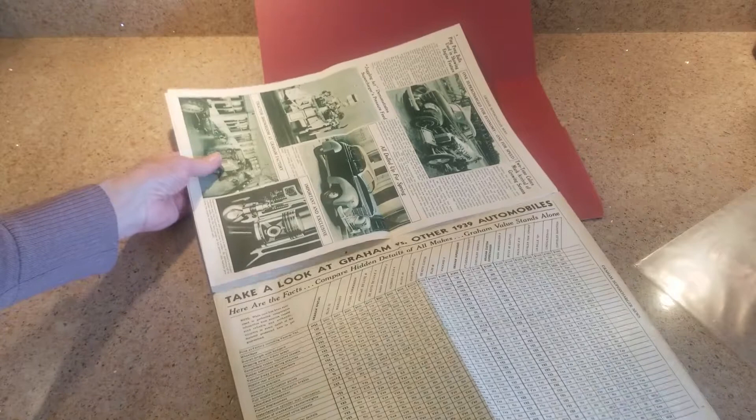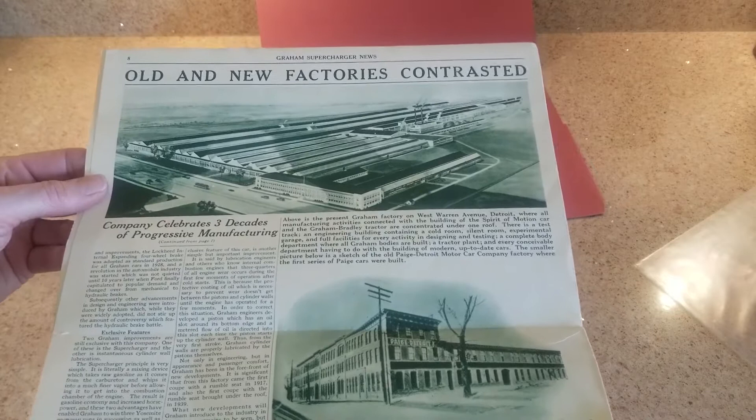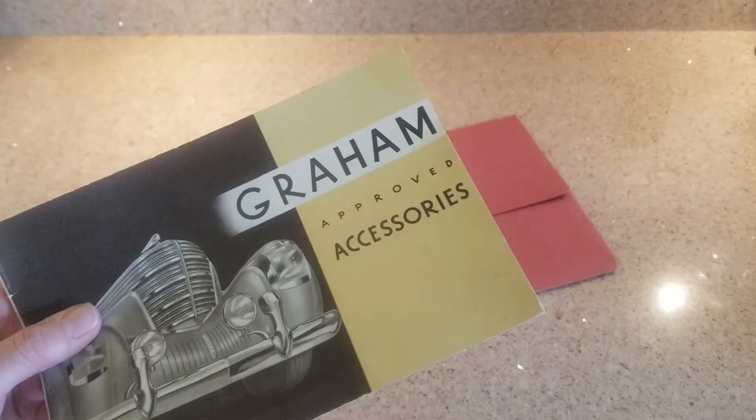This is a look at Graham and other 1939 models - all the comparisons. It's Graham telling you why their car is better than other cars. In all frank honesty, in many ways the car was - we know the styling was a flop - but the performance was high, the quality was high, and it leads the French, me, and a few others to think the car was beautiful. There's a picture of what the factory actually looked like. The factory stood until just a few years ago when they finally tore it down, which was kind of sad.